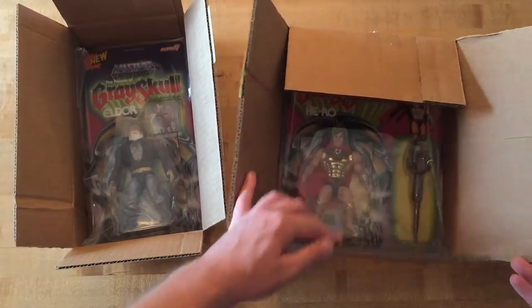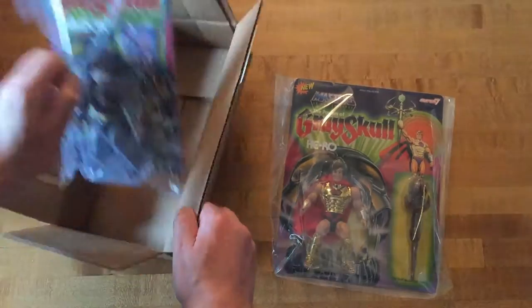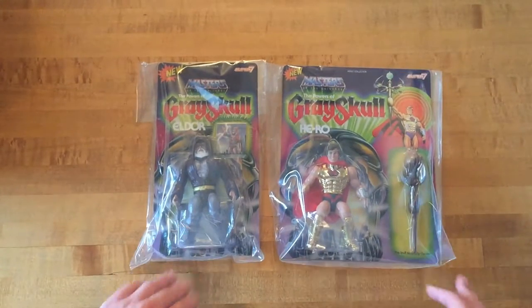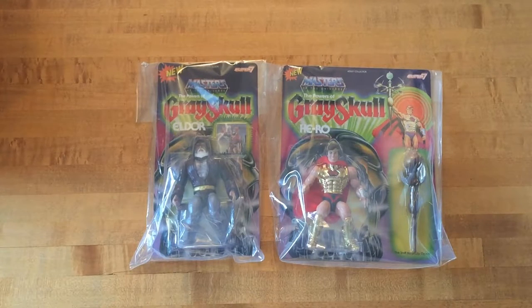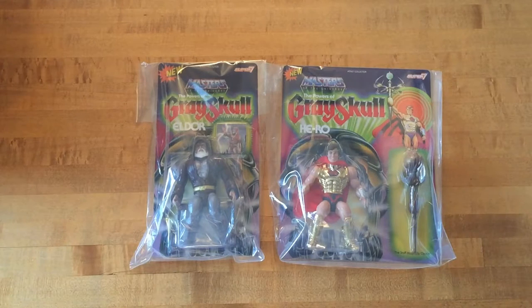So there you guys have it — there is my mail call, and as you can see it is nothing but toys. I probably should have had something to close the video out with, so let's take these guys out one last time, put them side by side. When I buy two more to take out of the box we'll do a mail call review — a two-in-one, a twofer. So thank you everyone for watching, it's a long video, so if you stuck around give yourself a pat on the back, because I can't pat you on the back. Later!